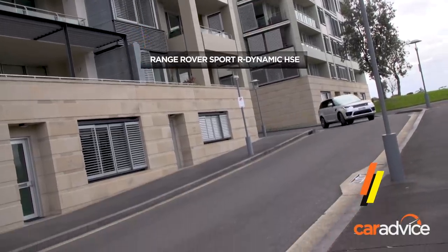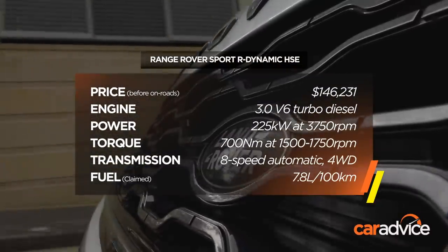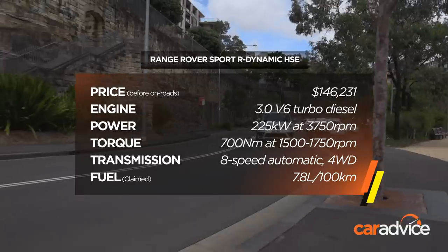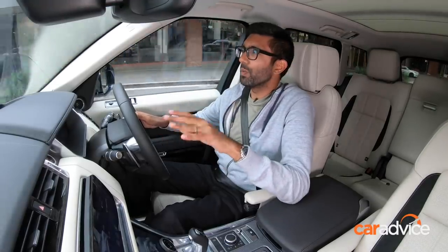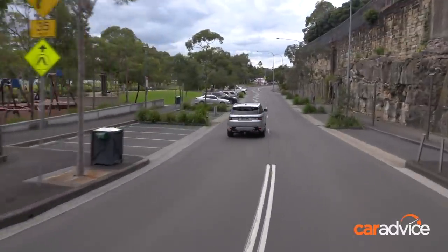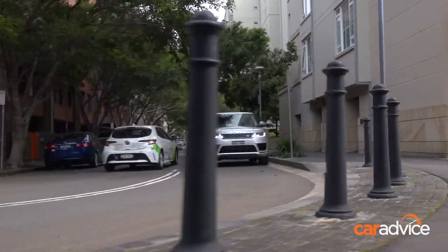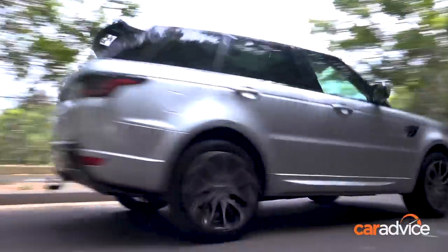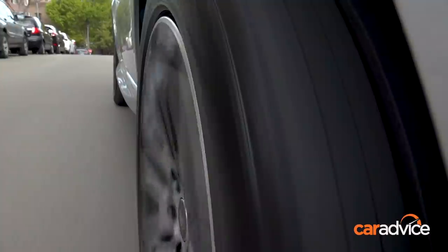The 3.0L V6 TDI, when equipped on dynamic models, makes 225kW of power and a big 700Nm of torque. This driveline enables the Range Rover Sport to tow up to 3.5 tonnes, making it well suited if you're frequently lugging a boat, caravan, or even a weekend toy. It's a great engine — smooth, with heaps of torque — but it's not super responsive. It doesn't feel like the old Audi SQ5 TDI that's kind of electric under the pedal. It needs a little bit of encouragement and forethought to get it going. Don't expect it to be an absolute light switch of a powertrain.